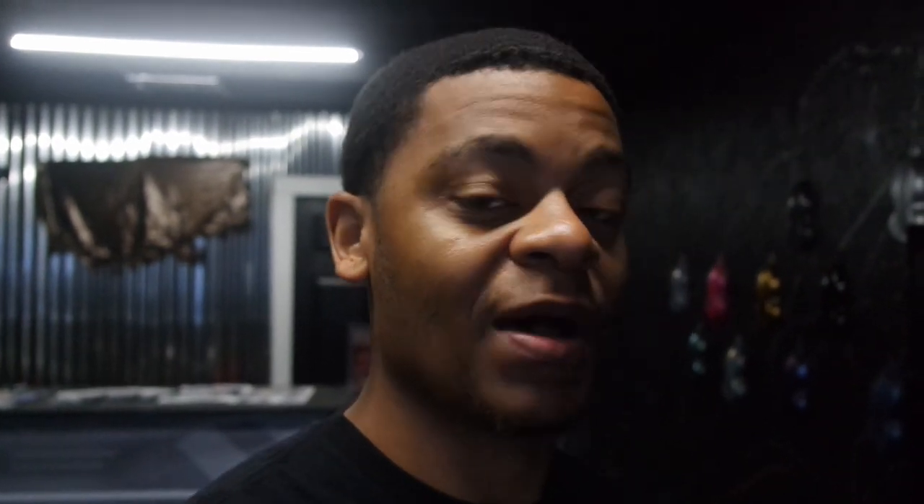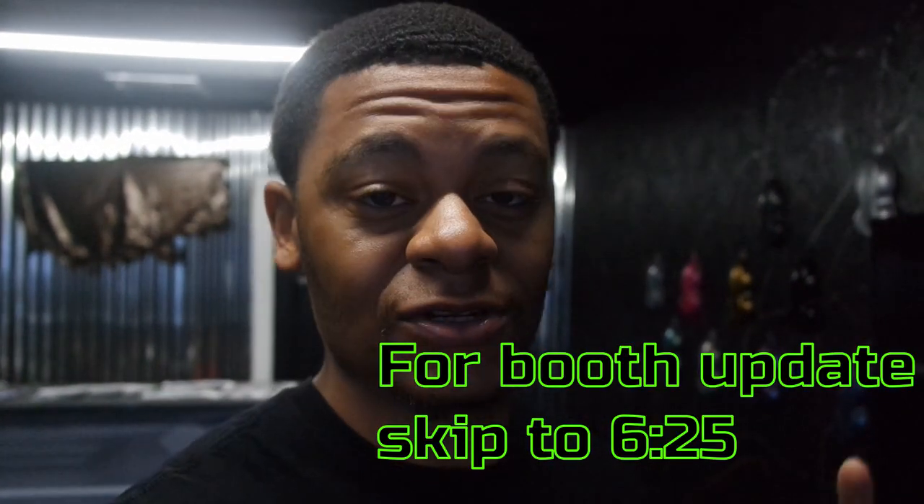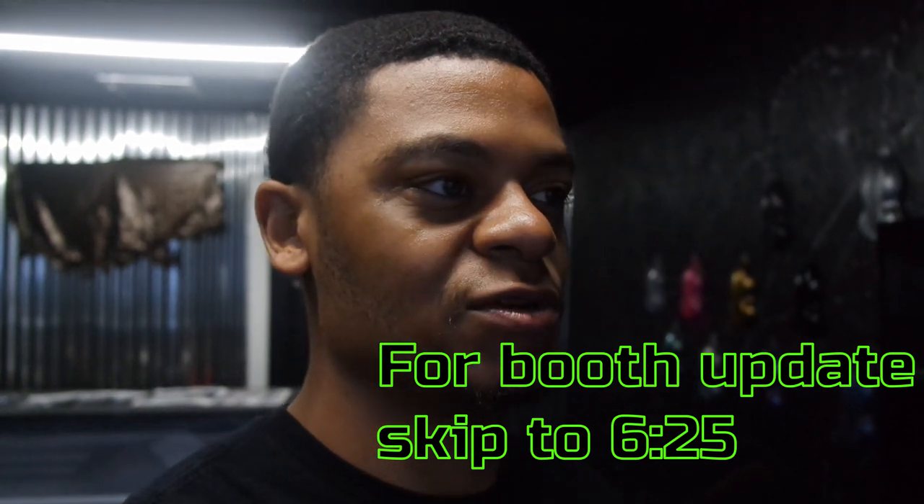So today I want to do something a little different, especially since I've been in my new shop probably about 8 months or so. I've been here since February, and we're in December now, so yeah, about 8 to 10 months roughly.